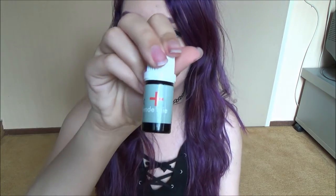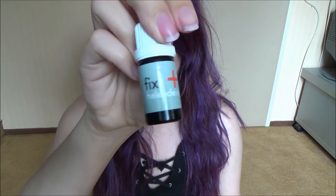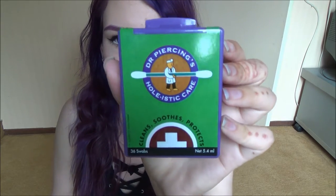The next thing that I got was this Fix Plus Healing Oil from All Over Piercings, just to fix my bump that I got from my conch piercing, and I think it's completely gone already. I also got these Dr. Piercings Holistic Care Q-Tips, because my conch and my rook are constantly not wanting to heal. I've been using this for a couple of days and my piercings are doing a lot better. I also got a shorter bar for my rook and a shorter bar for my conch, because I thought the long bars were maybe the cause of them constantly getting sore — they were moving too much.